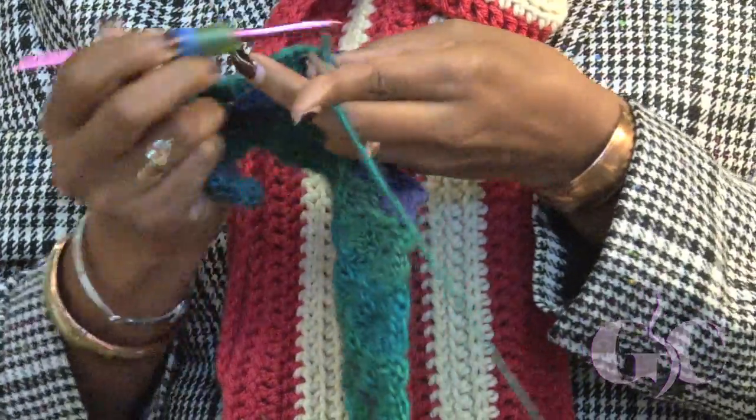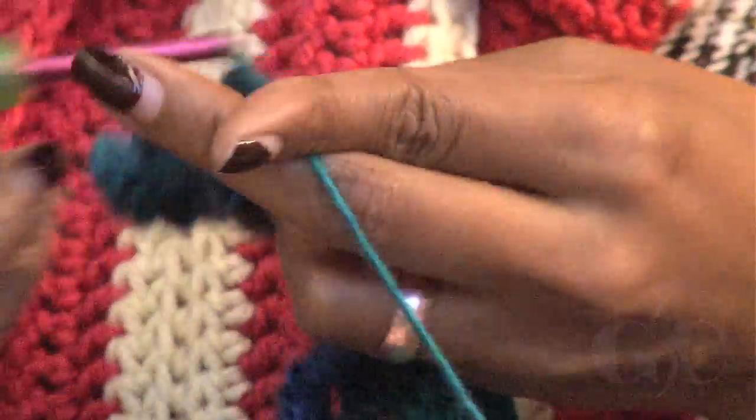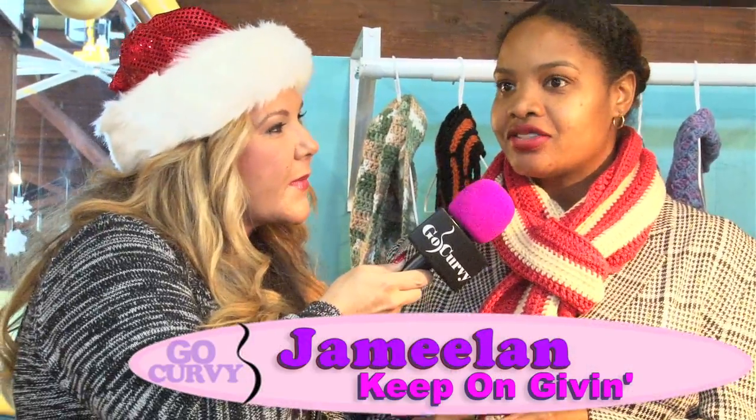I remember my mother and my grandmother — they did crochet and quilts — and this is really warming my heart because you're bringing back so many memories for me. I started crocheting when I was about six years old; my grandmother and great-grandmother taught me. I love color, I love the fibers, and I think everyone looks great in a hat and scarf.